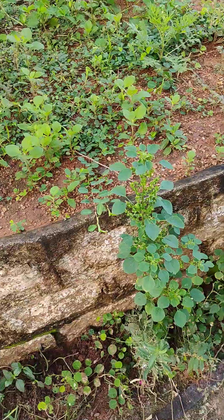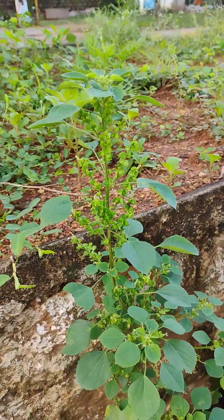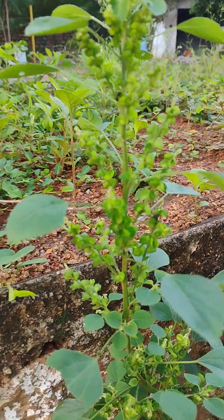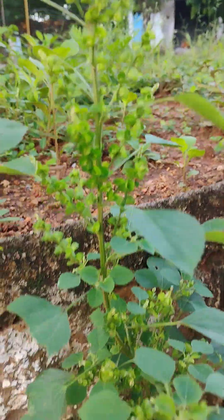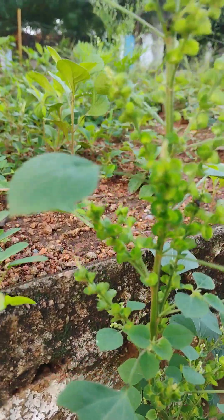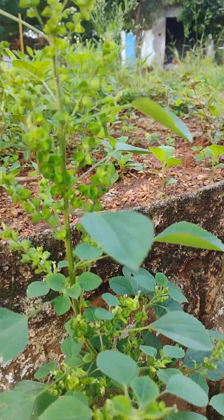Hi everybody, welcome to Plant Hunt. You're most welcome to the natural habitat of plants. Now we are seeing a special plant — it is a herb, actually. It grows only up to three to four feet. It is having a herbaceous stem, green in color, and leaves. These are special leaves — at every node, only a single leaf can be seen. It is also called alternate phyllotaxy.